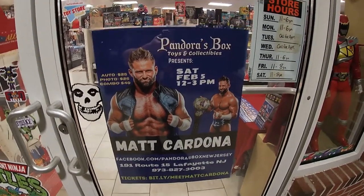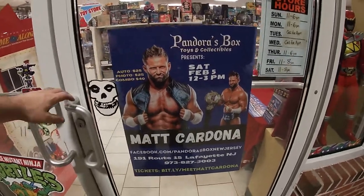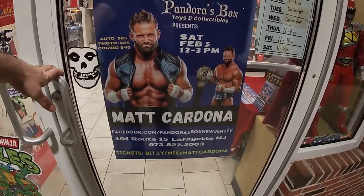In about a month, we've got Matt Cardona doing a signing here. I'm going to throw a little bit of promotion in. Tickets are live now.